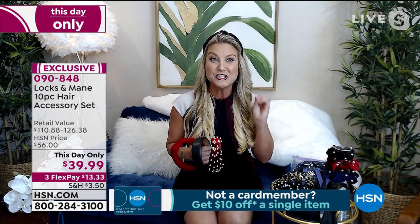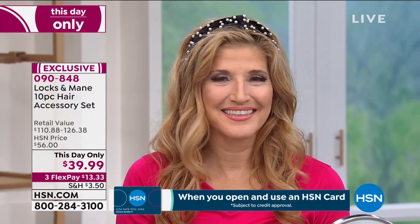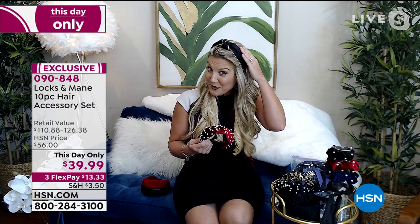Hair accessories are a game changer, especially if you have a tendency to wear a lot of black or solid colors — what an amazing pop. In almost 20 years of being in this business, I have never, ever seen quality put into hair accessories like Locks and Main. I'm currently wearing one from the red collection — the black with that beautiful gold trim. You also get these with the pearl. Flip it over when you get it home — you can see the craftsmanship.